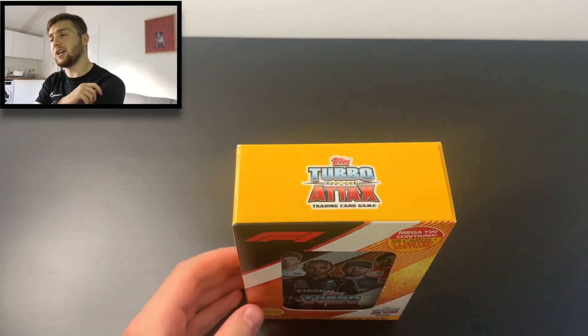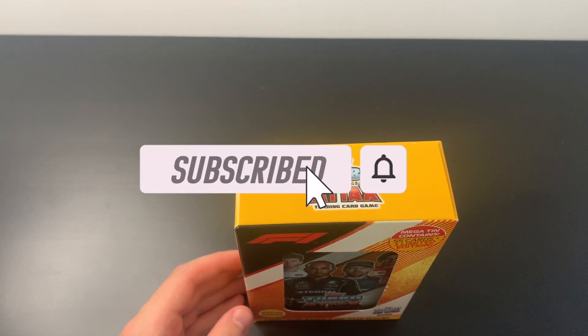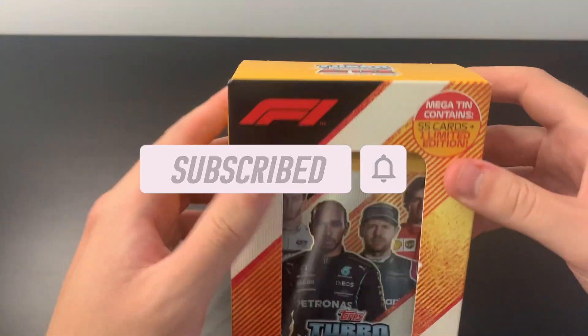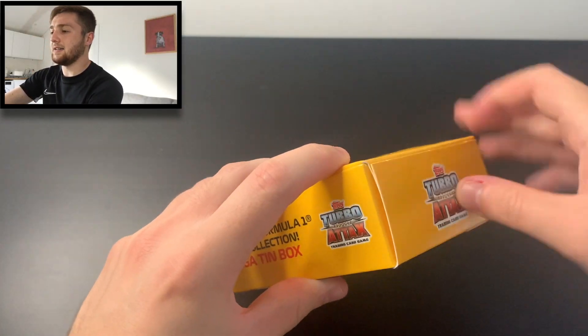If you are new to the Football Collectibles channel, why not hit the subscribe button — do it now and you'll never miss out on another Turbo Attax opening, box breaks, and all sorts to come in the future. We get 55 cards in here, available at topps.com, so let's crack it open.